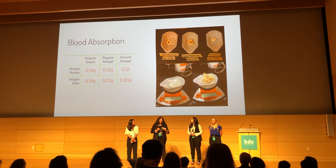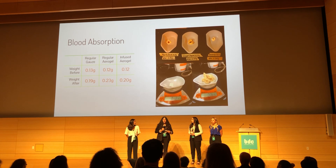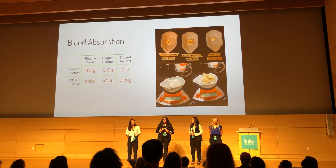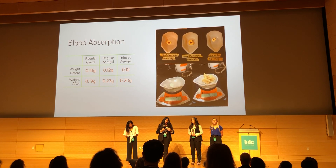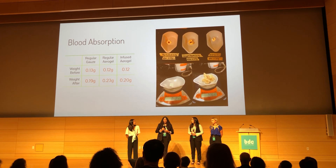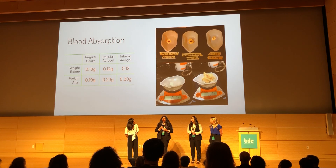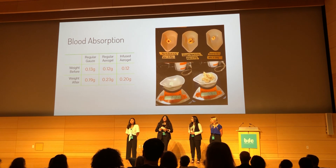With blood, we saturated to the point of seepage. In the photo in the top left, you can see the flipped-over commercial gauze which seeped through. Our aerogel still has the capacity to absorb more blood, and its superior absorbency gives our bandage a longer lifespan and allows users the efficiency to use fewer bandages per wound.